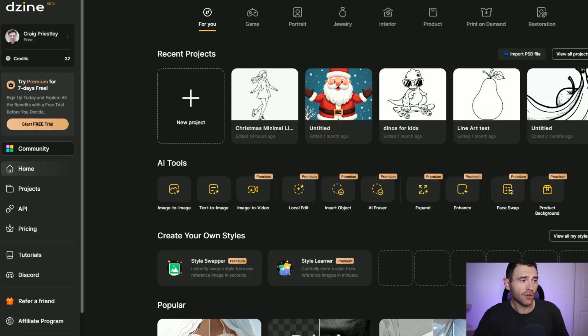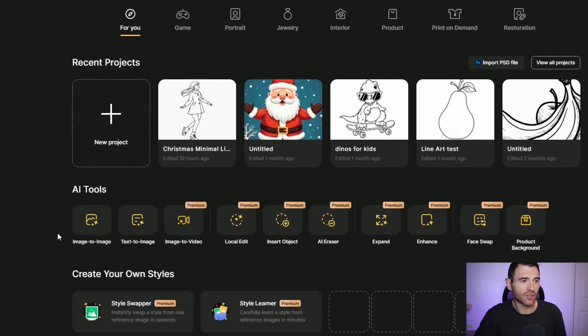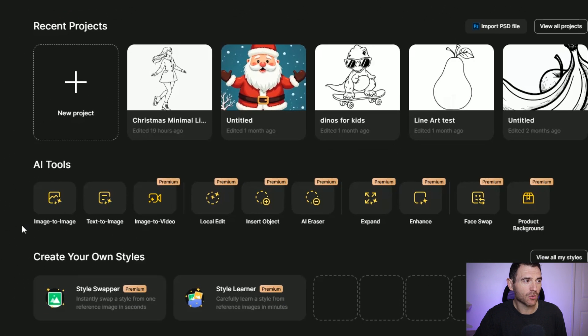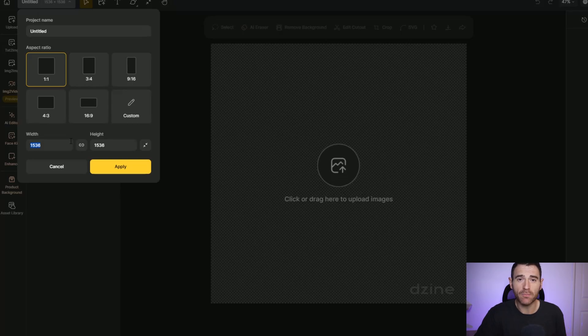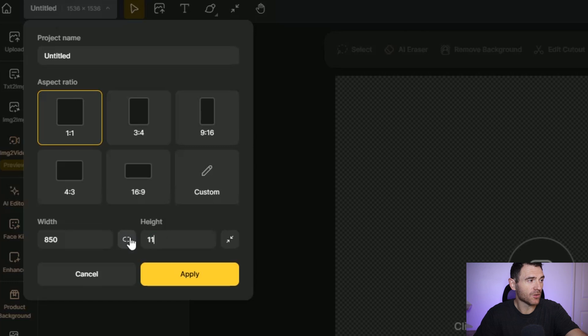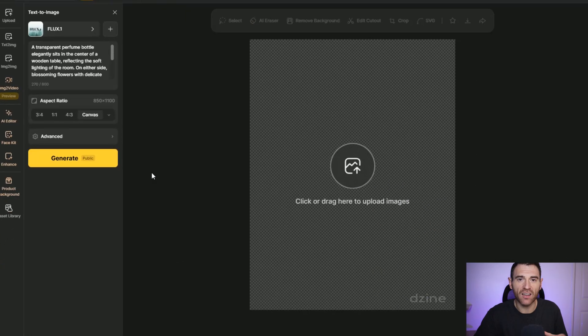Coming onto the homepage, you can see some of the projects I've made so far. In the middle are your AI tools — you can use image to image, text to image, image to video which is a new feature, edit areas, and loads of additional things. For colouring books it's really simple: we want to use the text to image generator. Clicking on text to image, we're introduced with a canvas. One of the great things about Design AI is that you can set the size of your canvas yourself, so for an 8.5 by 11 inch book you just create a custom workspace set up to the exact right scale.